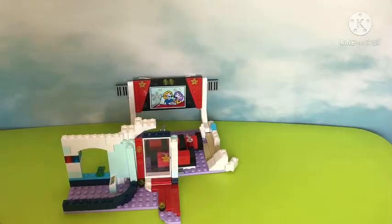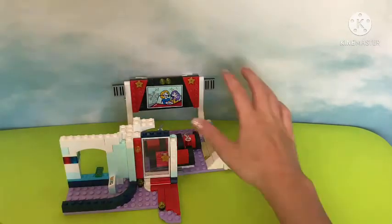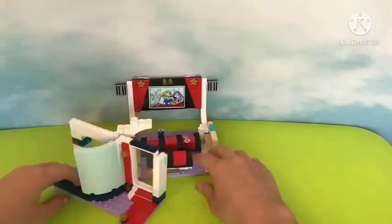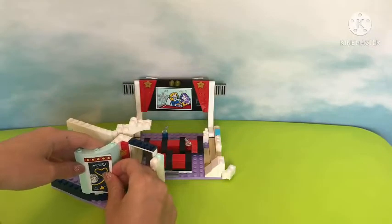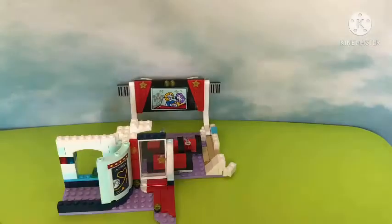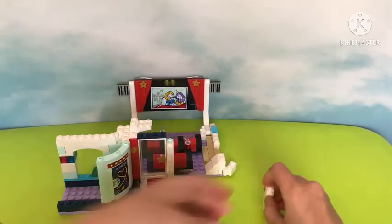Everything here costs a hundred dollars. Lego, please make more money currencies — make some fives, ones, maybe a 10 or 20, a 50-dollar bill — anything other than five cents and a hundred. There's another movie poster and I don't know what it says — it's in a scribbled language so that Lego doesn't have to translate it.